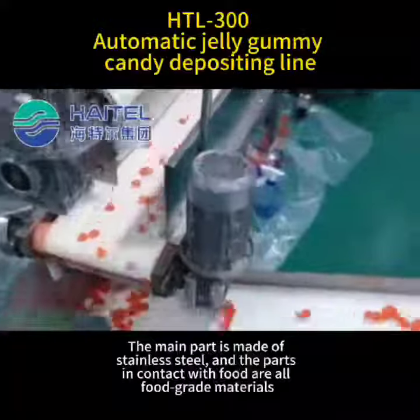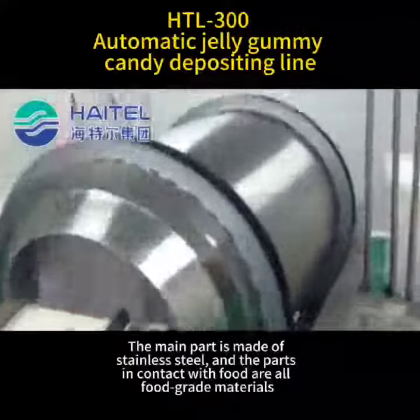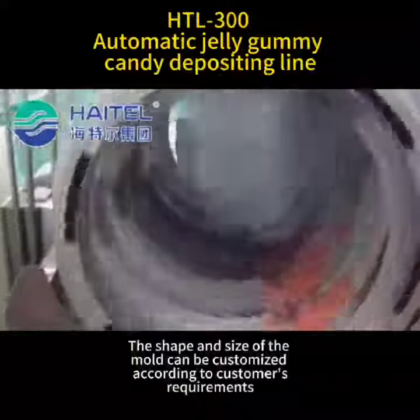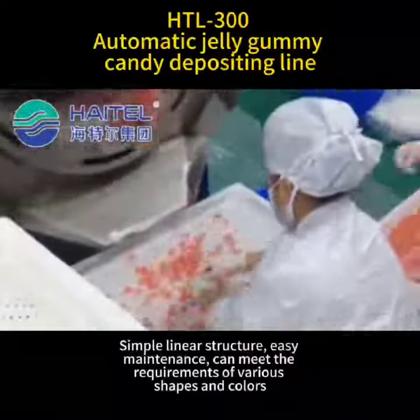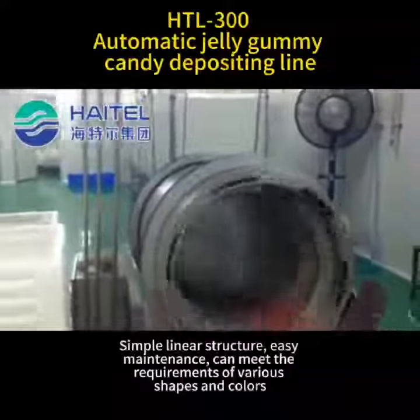The main part is made of stainless steel and all parts in contact with food are food-grade materials. The shape and size of the mold can be customized according to customers' requirements. The simple linear structure allows easy maintenance and can meet the requirements of various shapes and colors.